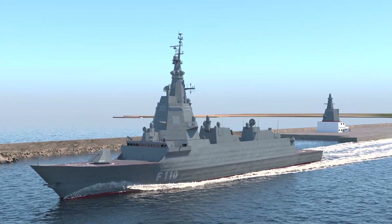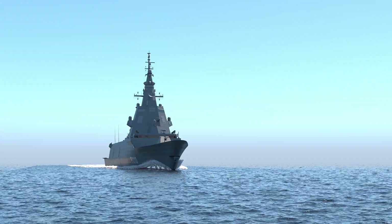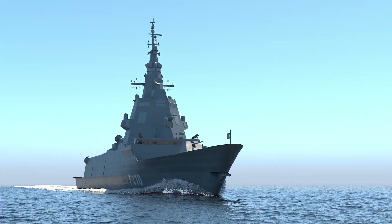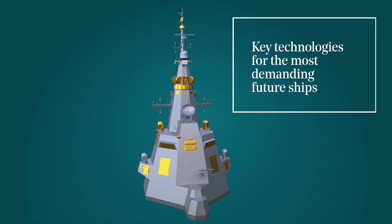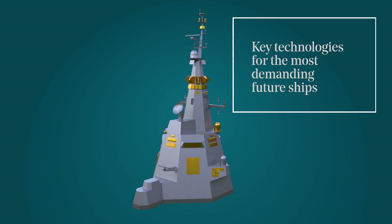One of the main challenges is achieving a balance between the implementation of the most innovative technology and ensuring that the new sensors are sufficiently mature in the new F-110 frigate. The operational capacities that these new sensors provide to the F-110 combat system will set the reference for future ships of its class.